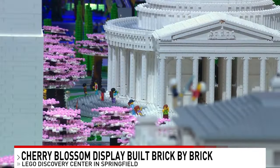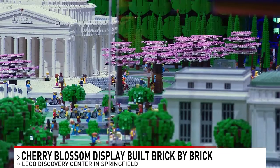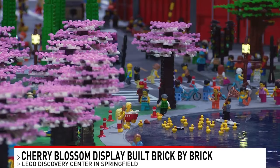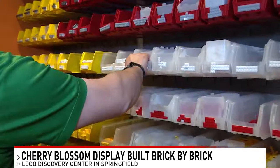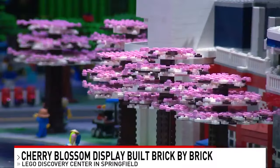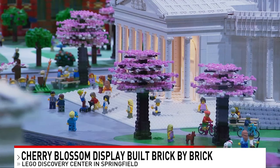Cherry blossoms? Right now we have 34 cherry trees in bloom — Jefferson Memorial, that's right. It's a little deceptive. Each one is made of a bunch of small pieces. You've got a bunch of brown and white in there to represent the blossoms and the branches. Each one of those trees has a couple hundred pieces in it.